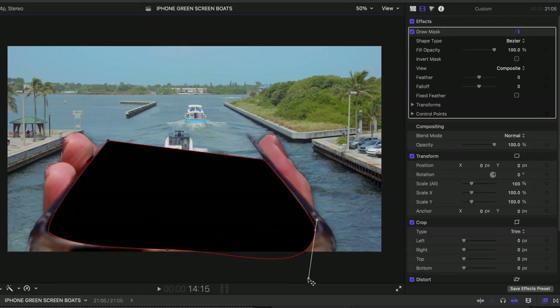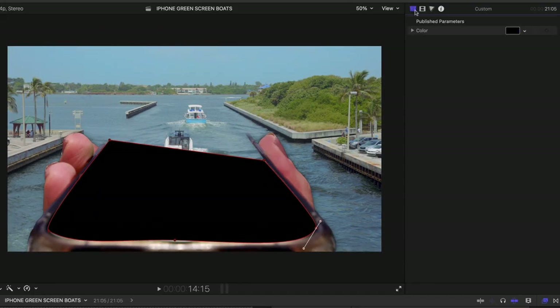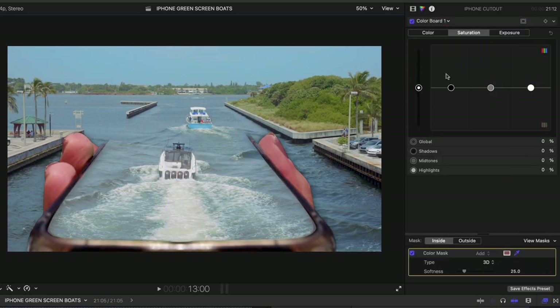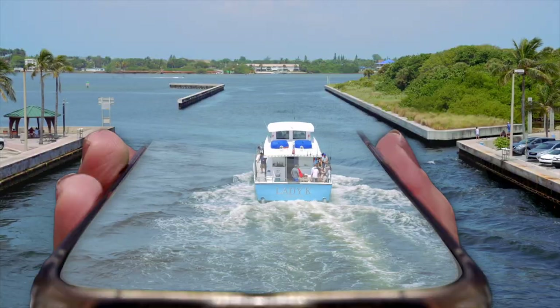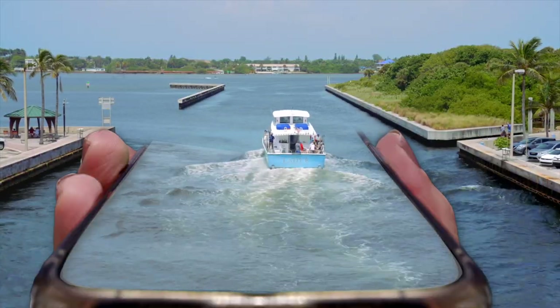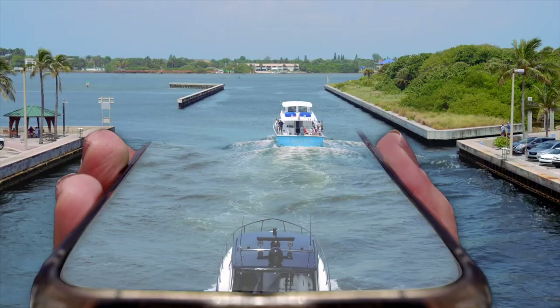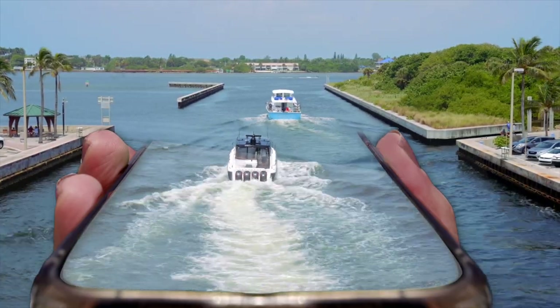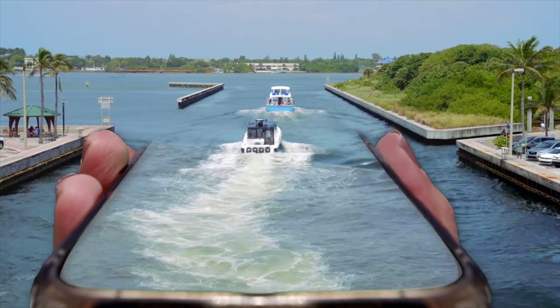Once we captured all our media, instead of bringing it into CapCut I actually brought it into Final Cut Pro and tried to do a little extra movie magic. I added a reflection to the phone so it looks like I'm dumping the boats into the water from my phone. I love this effect — I think it's really cool. I don't know how I'd use it with a commercial client, but I had fun doing it and I think it's super creative.